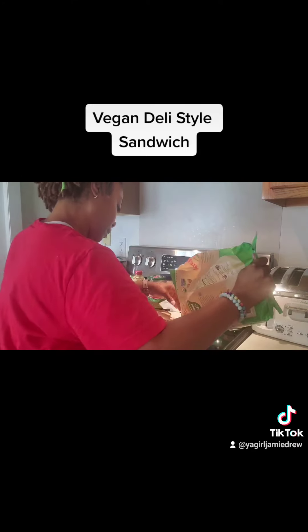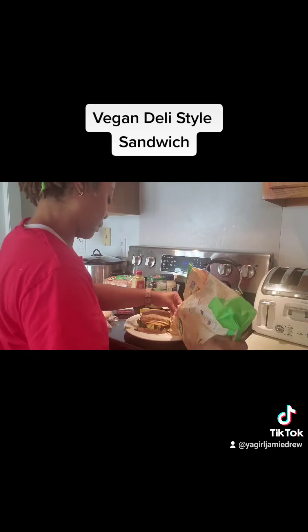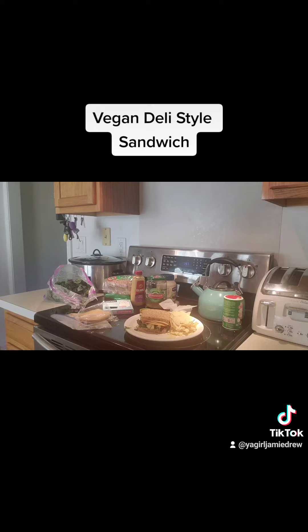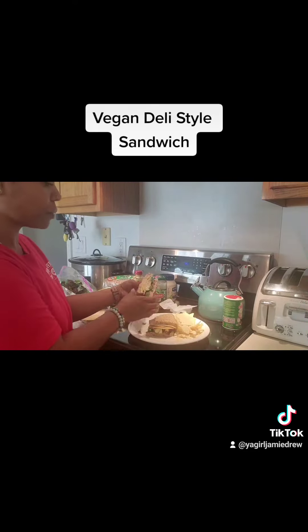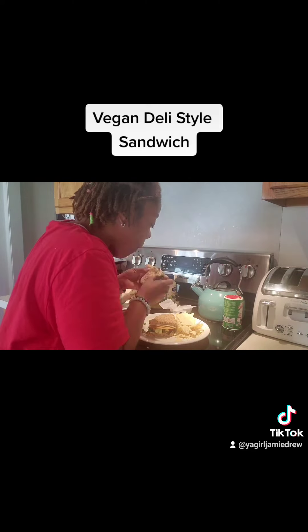I closed up my sandwich, cut it in half, and put some tortilla chips on the side. And that's it — it's really good. I enjoyed it. Easy to make. Yum.